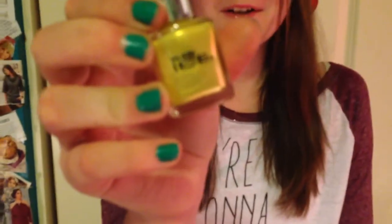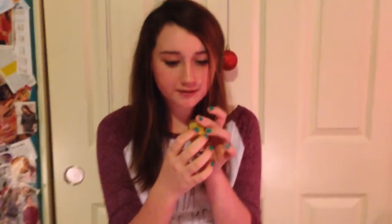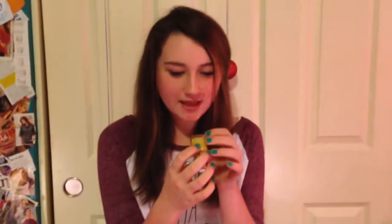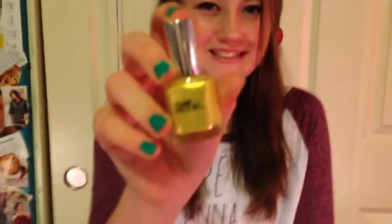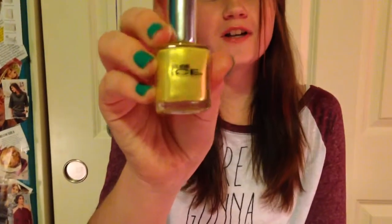Out of the top 10, this is my least favorite, but I still like it. This is the Pure Eyes, and it's yellow. The color is called Pure Eyes, and it is 544CP. I don't remember where we got this, so I can't give you that. I'm sure it's fairly cheap, because it's not a top brand.